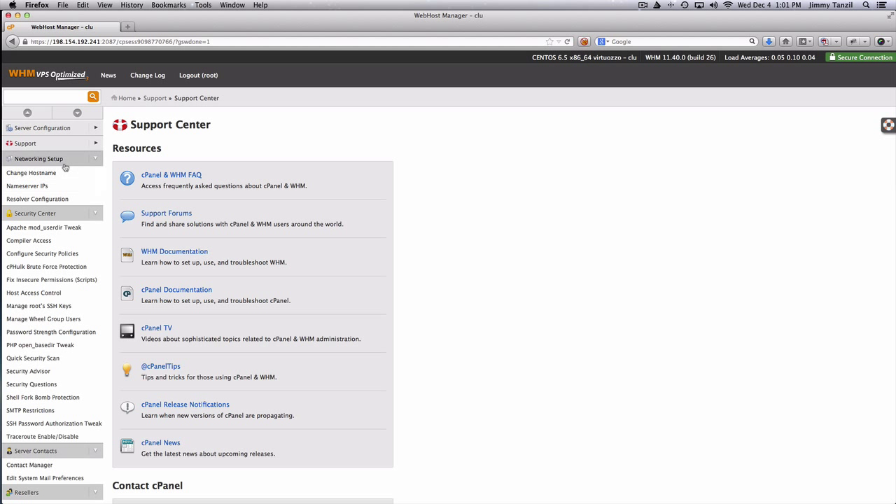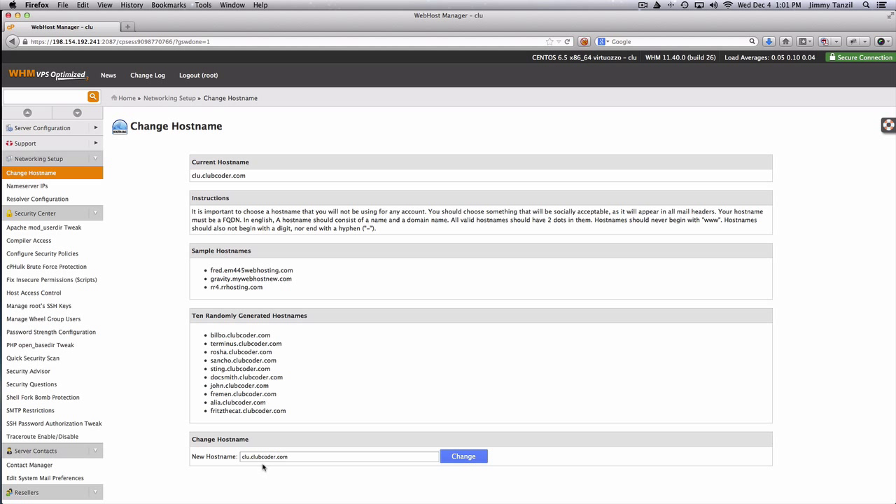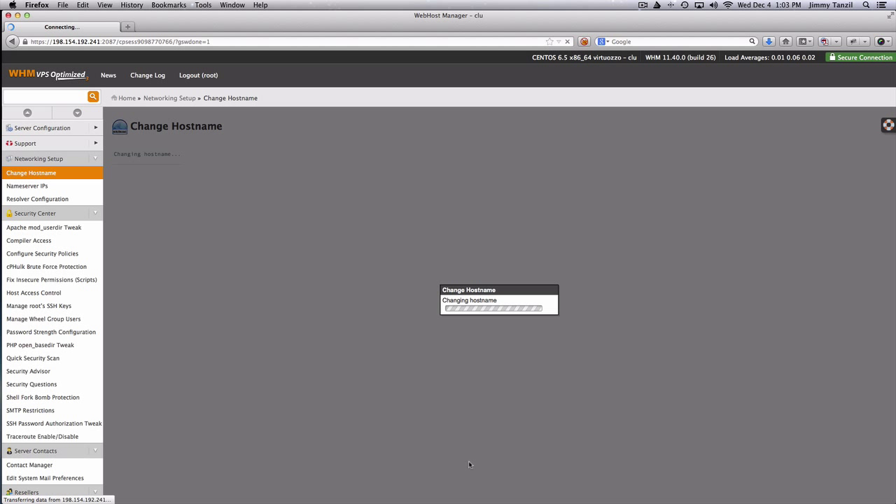Now networking setup — I want to change the hostname. Right now it's clu.clubcoder.com. I'm going to change it to club777.clubcoder.com. You can use any name, but remember it cannot start with a number — just read the instructions on screen. Hit 'Change' and we're going to update the hostname to club777.clubcoder.com.